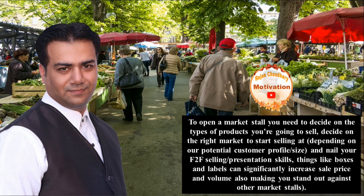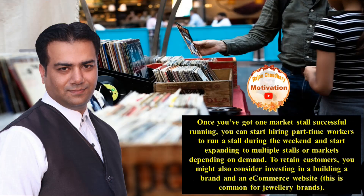Presentation skills matter. Things like boxes and labels can significantly increase sale price and volume, also making you stand out against other market stalls.